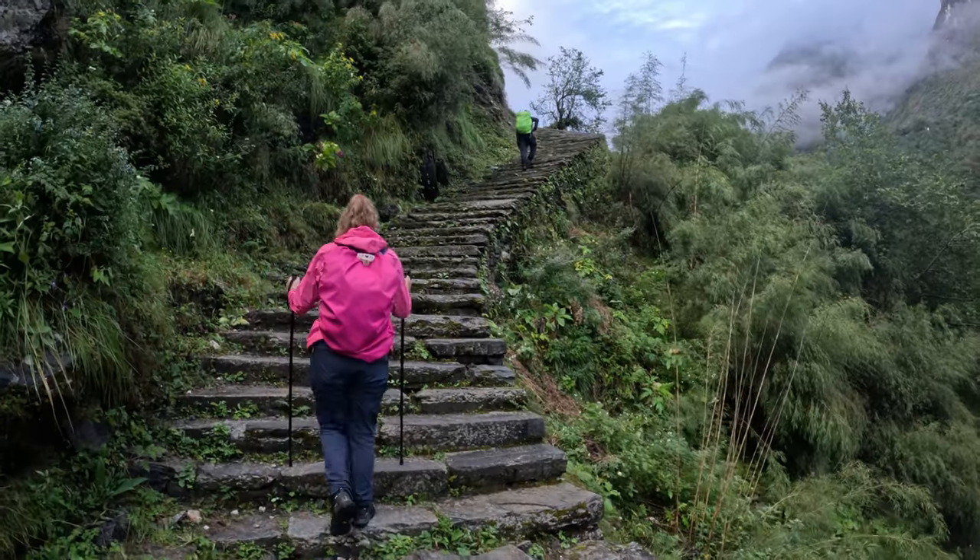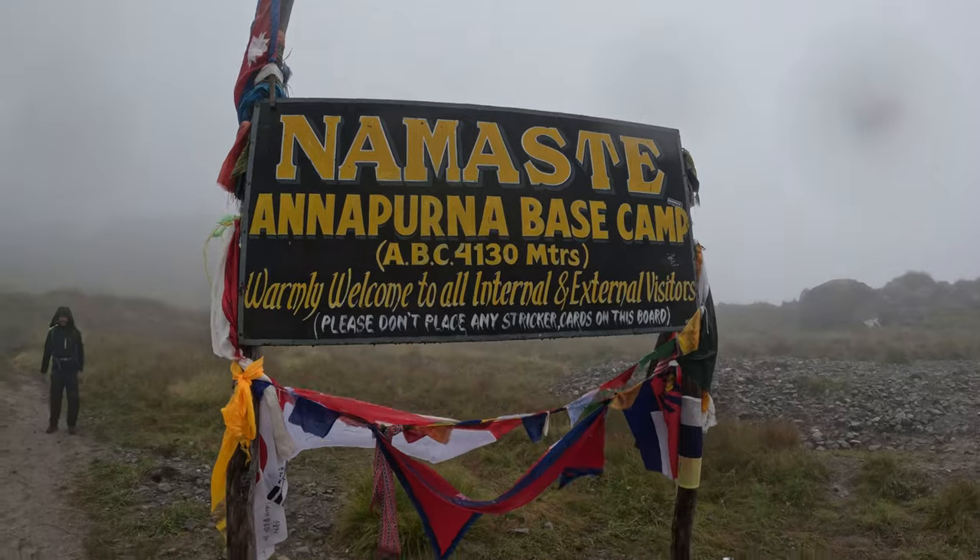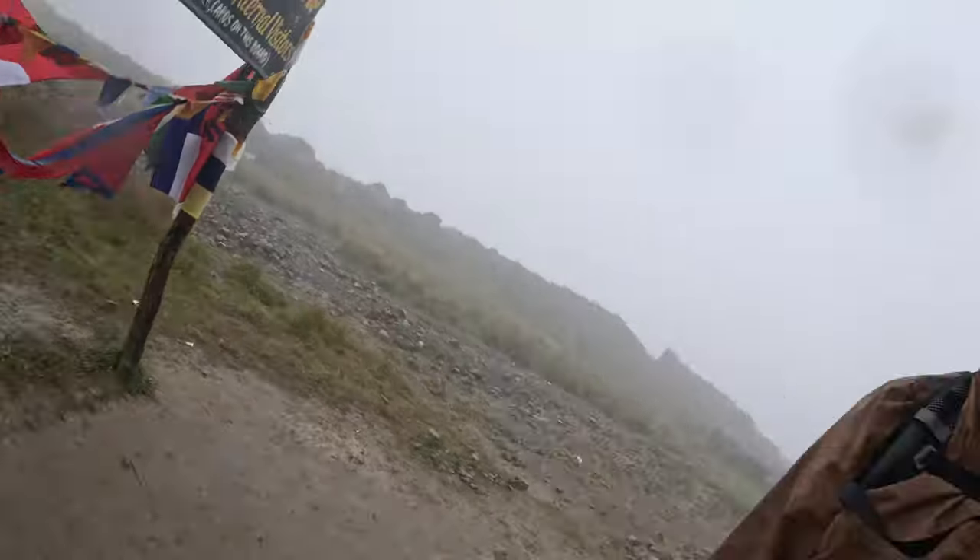So you want to experience high altitude trekking in the Himalayas and you're trying to decide which trek to choose. Most people land on either Everest Base Camp or Annapurna Base Camp Trek. I've trekked both in the last three years, so whether you're an experienced trekker or a total beginner, this video will give you everything you need to decide if trekking to Annapurna Base Camp is right for you. Stay to the end of the video for my verdict on EBC vs ABC.